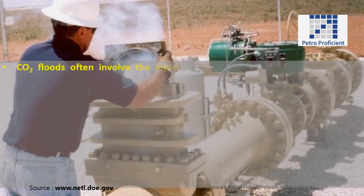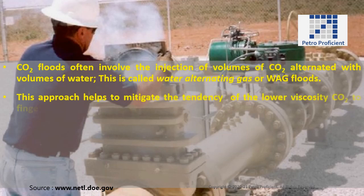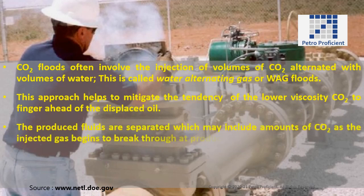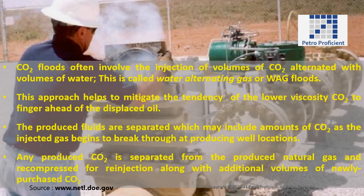CO2 floods often involve the injection of volumes of CO2 alternated with volumes of water; this is called water alternating gas, or WAG floods. This approach helps to mitigate the tendency of the lower viscosity CO2 to finger ahead of the displaced oil. The produced fluids are separated, which may include amounts of CO2 as the injected gas begins to break through at producing well locations. Any produced CO2 is separated from the produced natural gas and recompressed for reinjection along with additional volumes of newly purchased CO2.